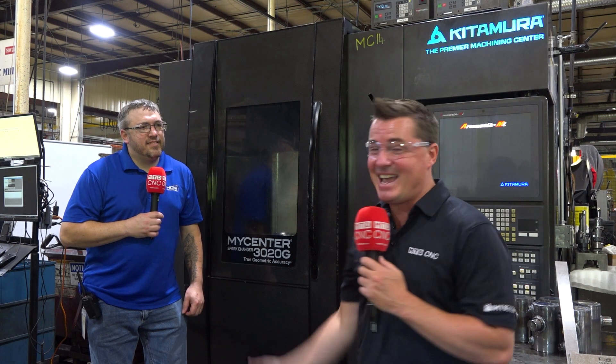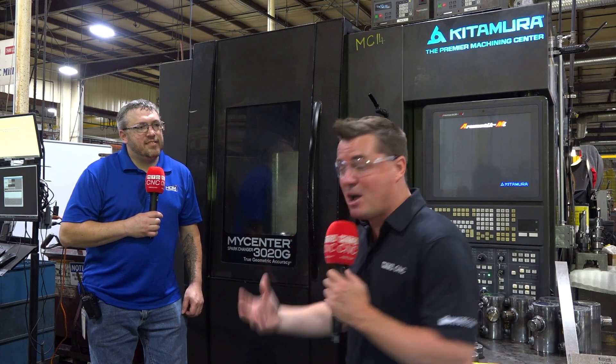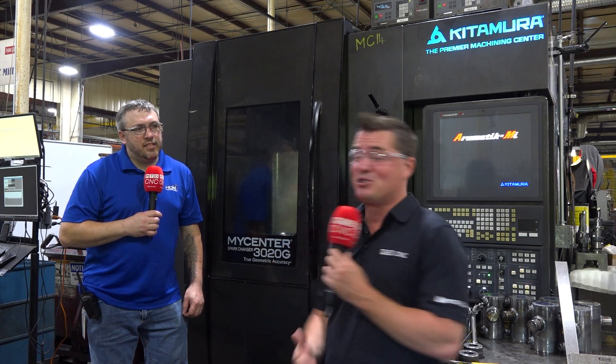I'm back with my friend Nate again, and we're going to talk a little bit about the importance of keeping your spindle turning. We're in front of a Kitamura, and it is a spark changer with true geometric accuracy. The point of today's conversation is: did you know that mathematically, before we started diving into the world of automation as a whole, the average uptime of a machine spindle was 40%?